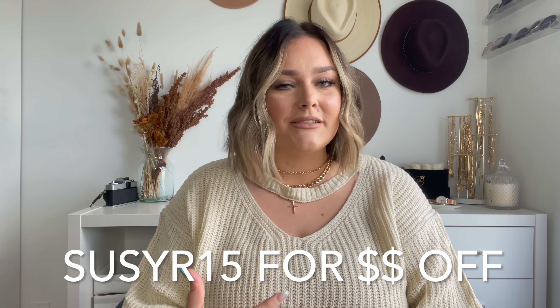Hello you guys and welcome back to my channel. For those of you who are new here, welcome! My name is Suzy and I do plus size fashion, beauty, and lifestyle. For today's video we have another SHEIN curve try-on haul. I am so excited — I know how much you guys love the SHEIN videos.